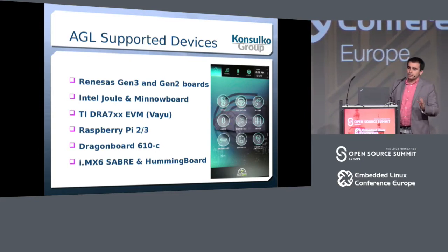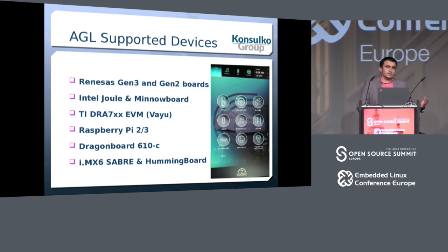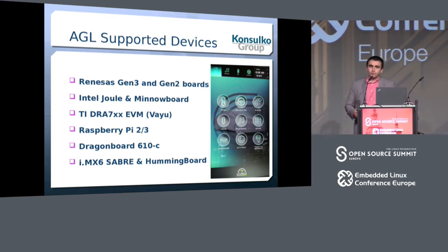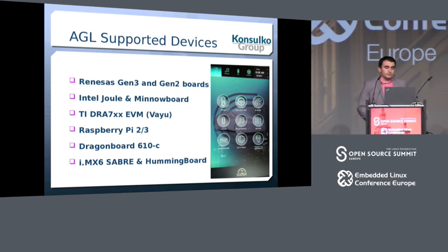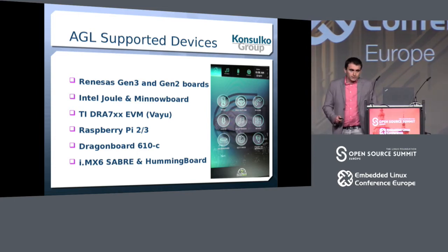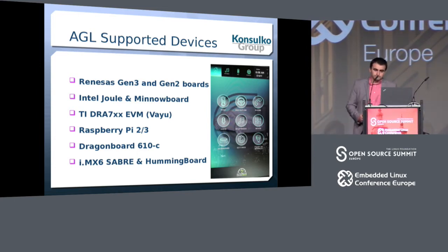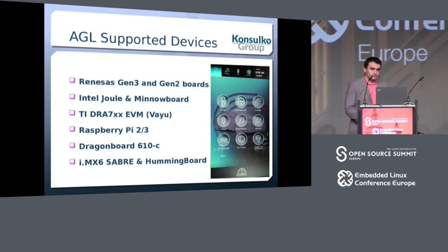Looking at what hardware is supported in AGL: we have support for Renesas Generation 3 and Generation 2 boards, which are heavily used in the automotive industry. AGL also runs on Intel devices, Texas Instruments platforms such as the Value Board, DragonBoard, and Raspberry Pi 2 and 3. Since a few days ago, it also works on iMX6 Sabre and HummingBoard — the latest addition. This is a screenshot of the AGL home screen.